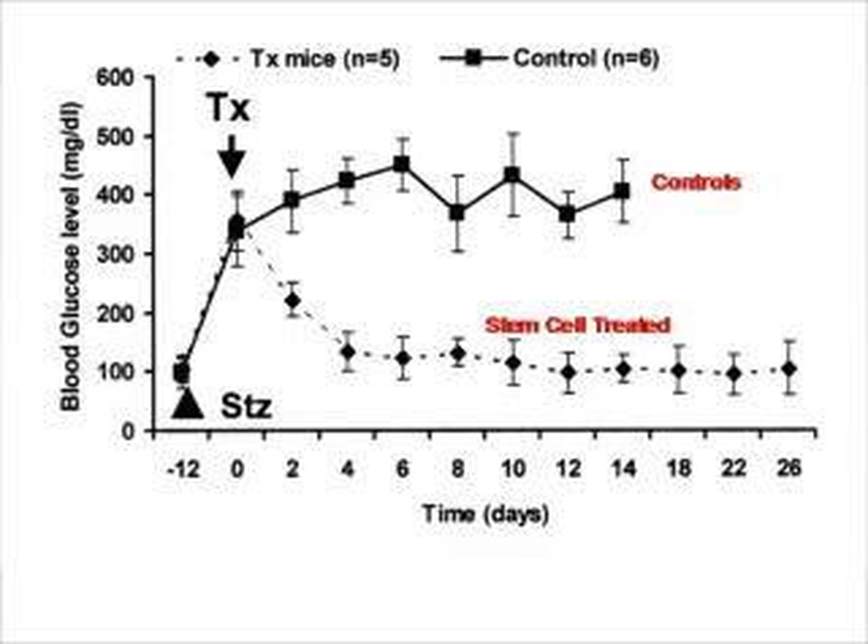Now the question is: do these cells actually produce insulin in vivo? Mice were taken and their pancreases were destroyed by administration of streptozotocin. As you can see, on the y-axis, glucose concentration rises after destruction of the islets. This is where it says on the x-axis, day minus 12. Day 0 is when the differentiated bone marrow cells were implanted under the kidney capsule.